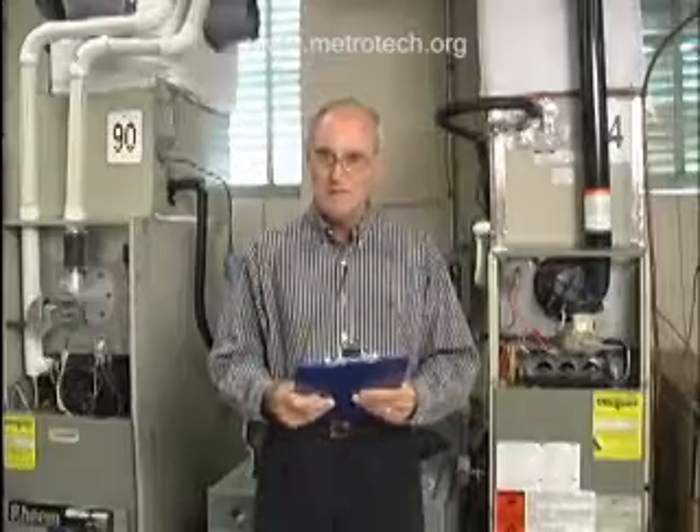Hello, my name is Mike Benson, and I'm an HVAC — that's Heating, Ventilation, and Air Conditioning — instructor at Metro Tech, and we are presently in my shop.